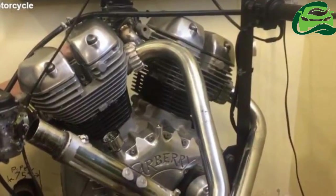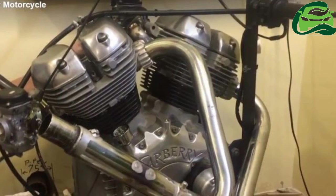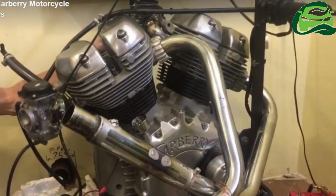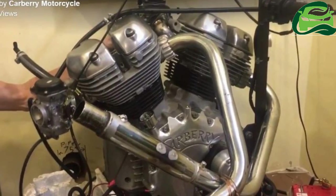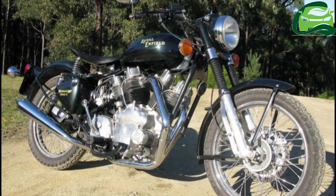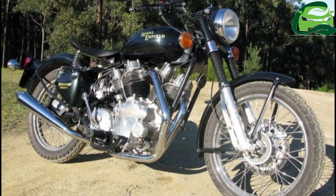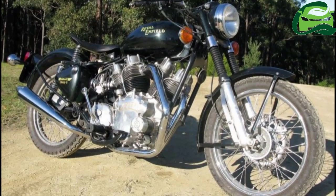Royal Enfield officially is working on a twin-cylinder mill, which is expected to have an engine displacement of around 750 cc. The new power plant is expected to be housed inside a cafe racer, as revealed by spy shots so far.